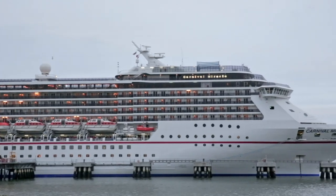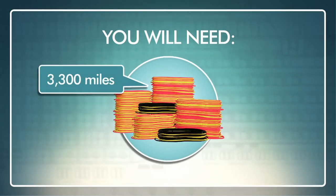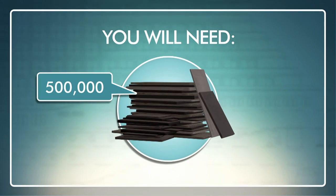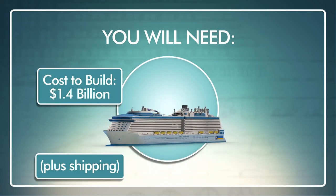To build your own 20-story cruise ship, you will need 150 miles of pipes, 3,300 miles of electrical cables, 158,503 gallons of paint, 500,000 individual steel parts, and one bottle of champagne. Cost to build: $1.4 billion, plus shipping.